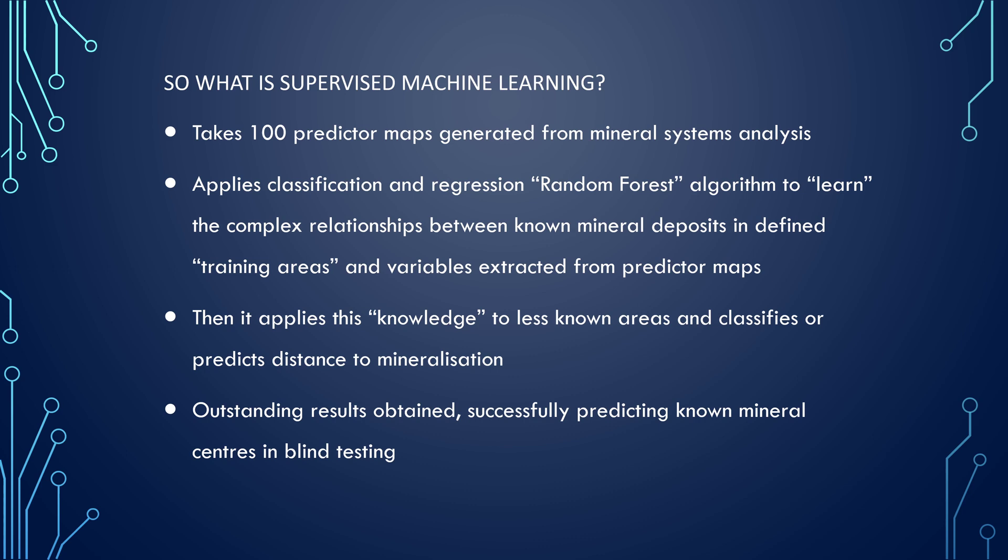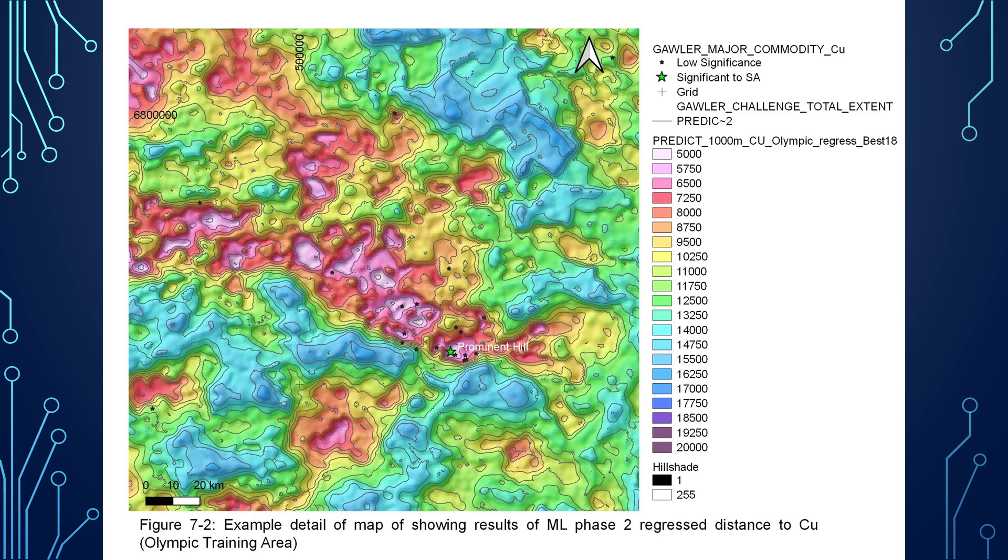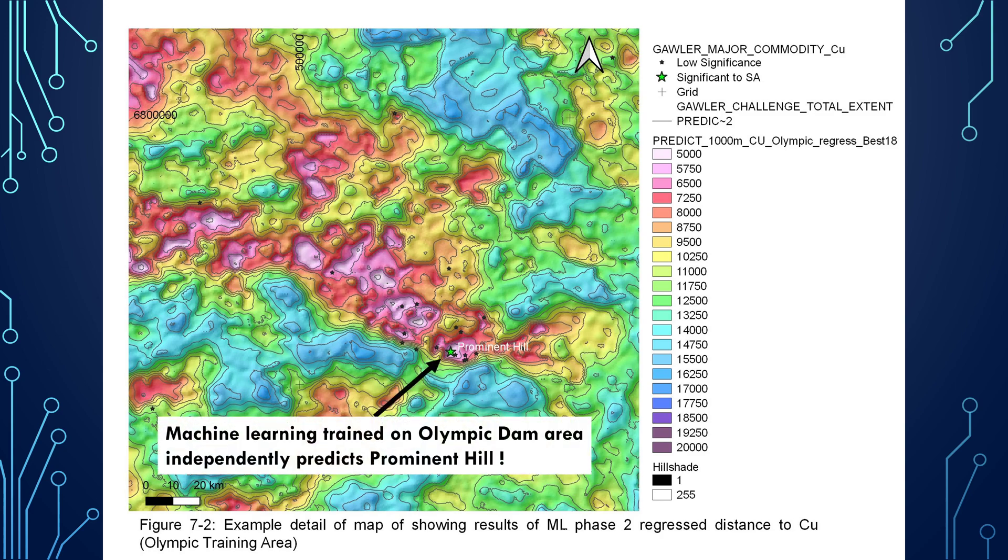We successfully predicted non-mineral centers in blind testing. As an example, here's a detailed map showing results of the machine learning in Phase 2, looking at regressed distance to copper. The machine learning was trained in the Olympic Dam area and independently predicted Prominent Hill. Not only did it predict Prominent Hill, but it predicted the areas where we had most of the occurrences around Prominent Hill also. So it was a fantastic result.